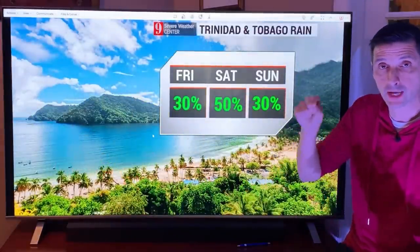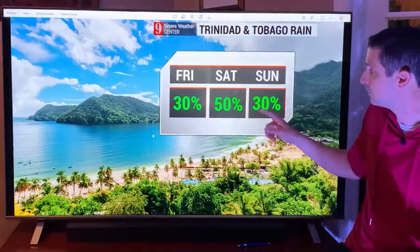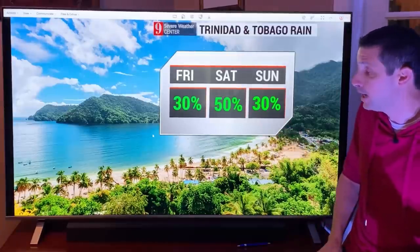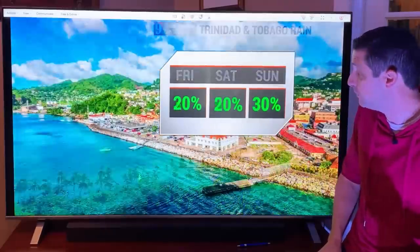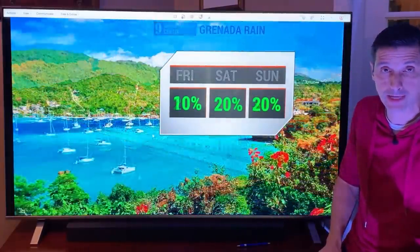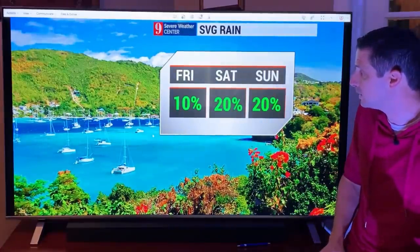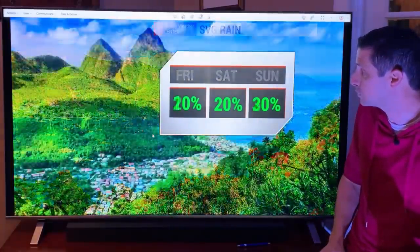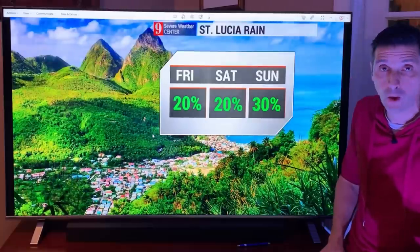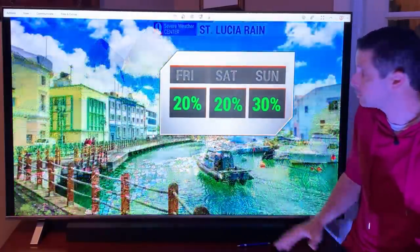Let me get into some forecasts and recap what we're watching for with that tropical development. Trinidad and Tobago: some scattered showers nearby, a 50% chance for tomorrow. Rain chance holding at 20% today and tomorrow in Grenada — passing shower, the rain chance is down some. St. Vincent and the Grenadines through the weekend: a 20% chance of a shower. Working our way into St. Lucia: 20% chance the next couple of days, 30% chance on Sunday.